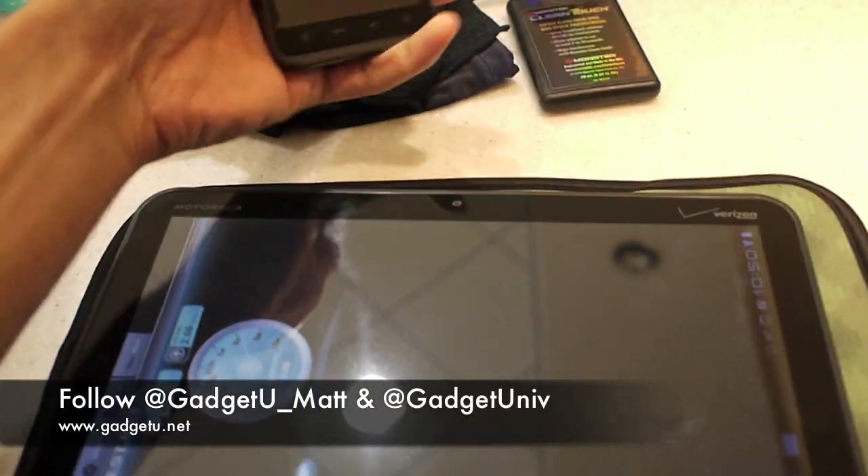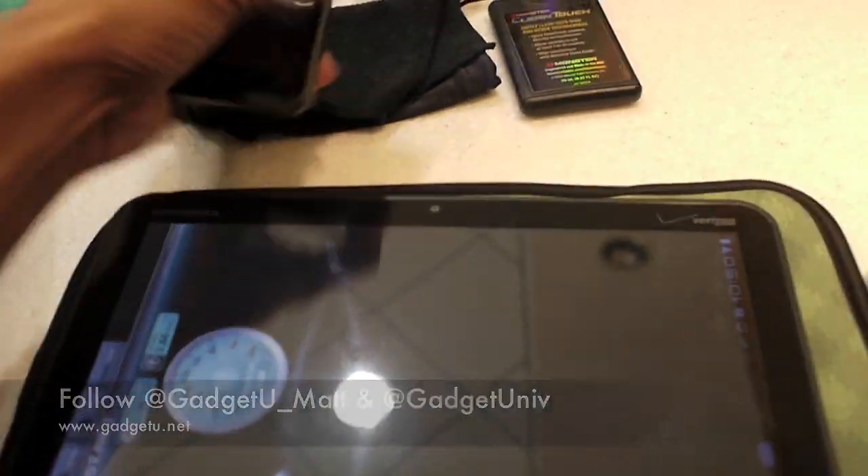I really can't wait until the Zoom gets the LTE update. Well, thanks guys for watching. This is Matthew with Gadget University. Make sure you follow us on Twitter, subscribe and like this video. I'll see you guys in the next video. Thank you.